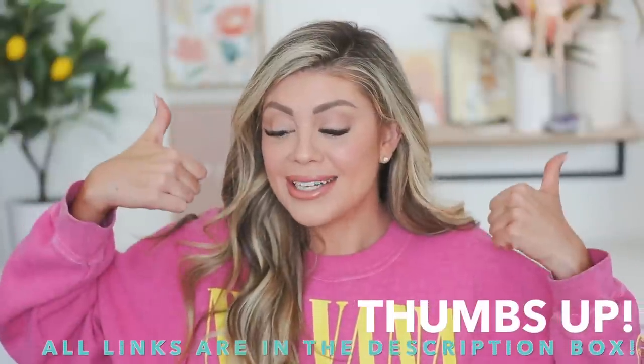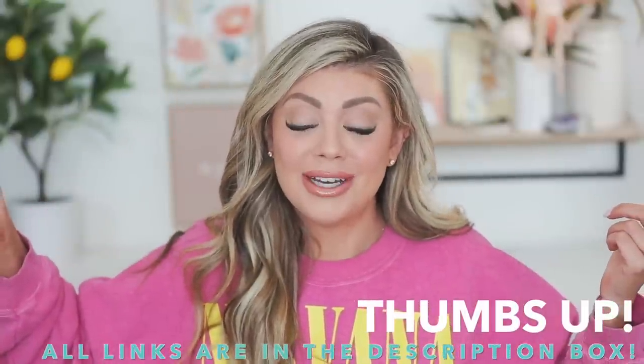Let me know in the comments down below and let me know if you want to continue seeing a get ready with me using my favorite products that month. I loved getting feedback from you guys — you guys really help me out. I appreciate it. Give the video a thumbs up and let's go ahead and get into this get ready with me using my favorite products right now.